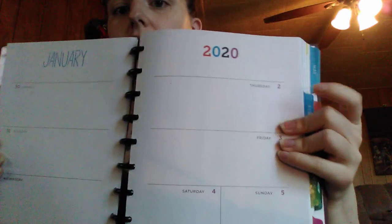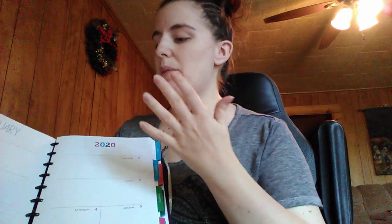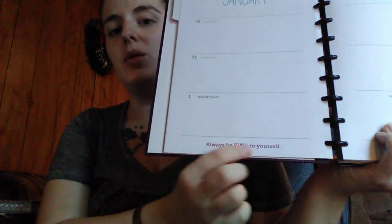Next up they give you a week-by-week view. I love how big Scentsy makes the boxes for the days because I also put in doctor's appointments, family events, vacations — all of that. I don't just use this for my business; I use it for my everyday life as well. I just love how big they keep them. And Scentsy always throws in some little quotes at the bottom of each page — this one says 'Always be kind to yourself.'